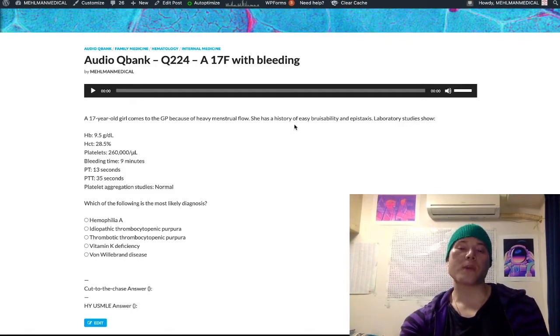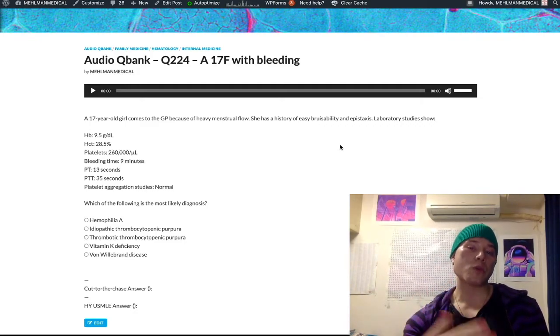My first point is the difference between a clotting factor issue and a platelet issue. Platelet issues are generally more minor cutaneous findings such as bruisability, petechiae, and also epistaxis, which is nosebleeding. Very high yield. So platelet issues: minor cutaneous findings, petechiae, bruising, epistaxis.